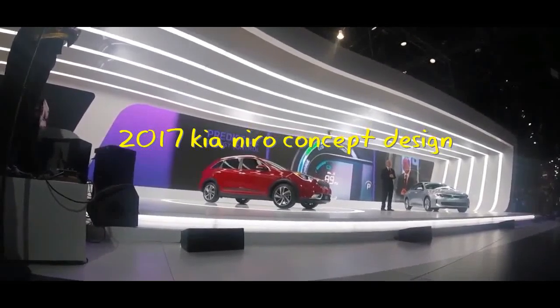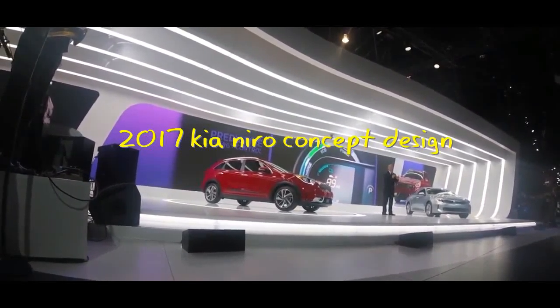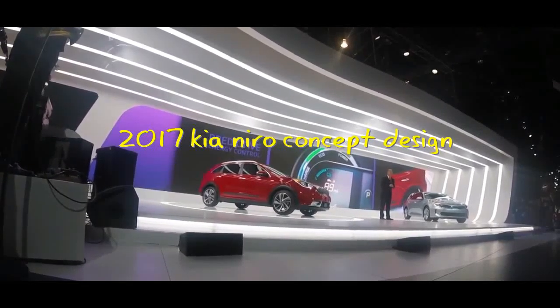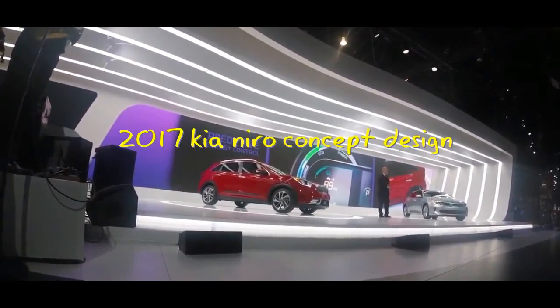Similar systems have been seen on German luxury makes, but Kia's system is the first in the industry to monitor and adjust for both ascending and descending scenarios, and can improve fuel efficiency by up to 3%.